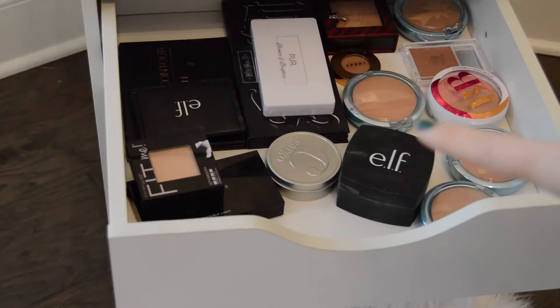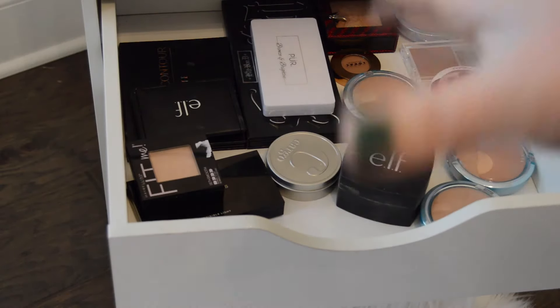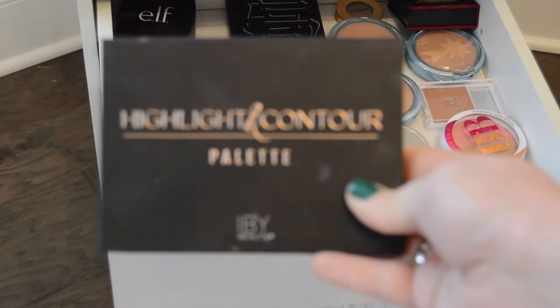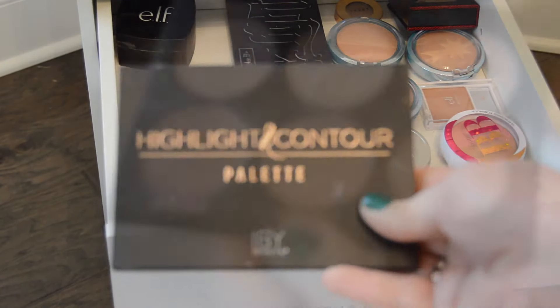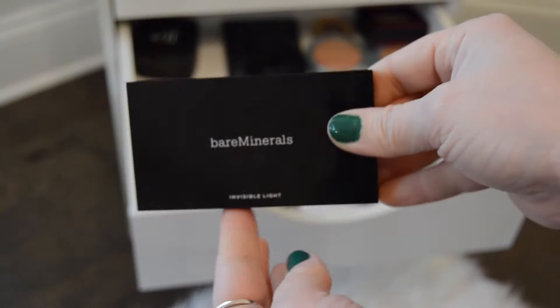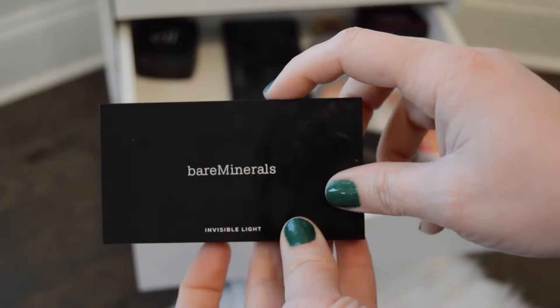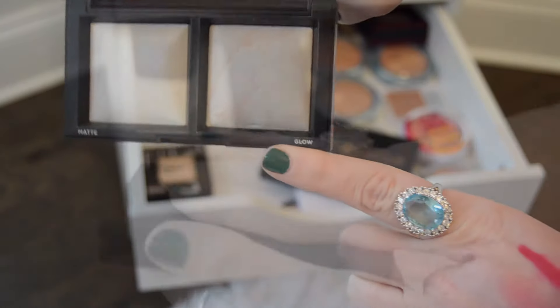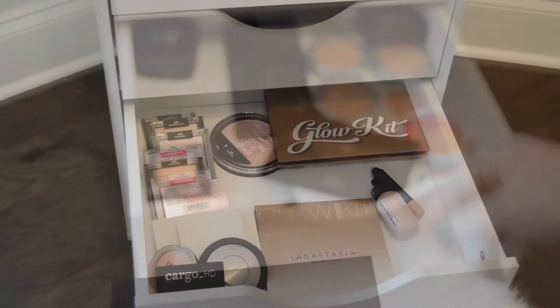This drawer right here has all of my bronzers, face palettes, and powders in it. I think I'm going to bring in this IBY Highlight and Contour palette. And next I'm going to bring in this Bare Minerals Invisible Light palette — this actually has a matte side and a glow side, and I really enjoy this.